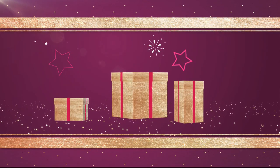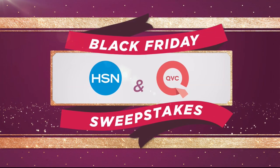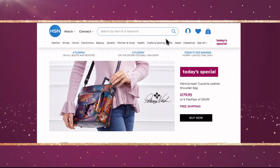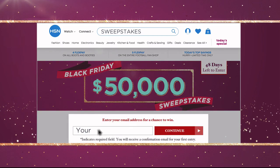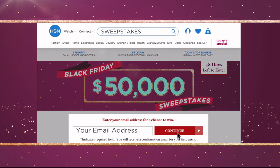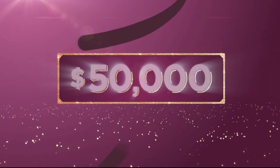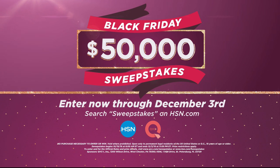Want the gift that keeps on giving? $50,000 can be yours if you're the winner of the HSN and QVC Black Friday Sweepstakes. Visit HSN.com or QVC.com and search Sweepstakes, then enter your email address daily for a chance to win instant prizes from your favorite brands or take home the grand prize of $50,000. Enter now through December 3rd.